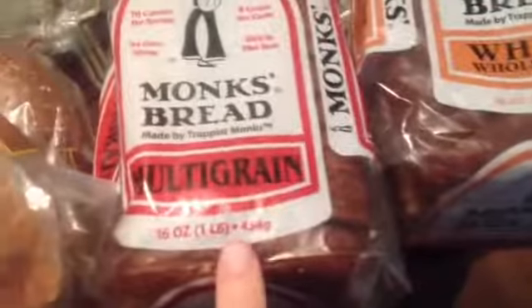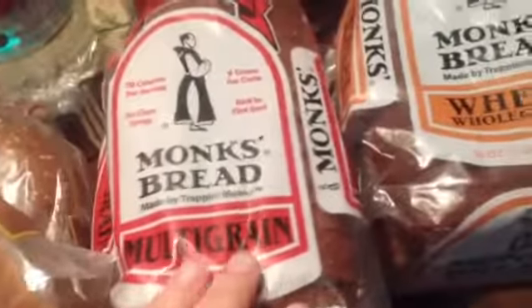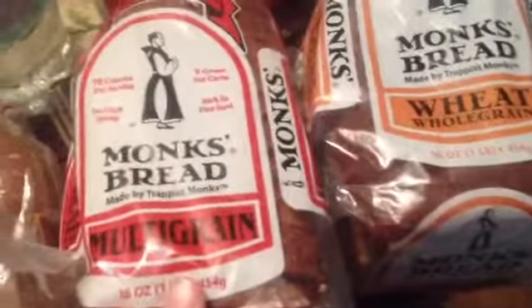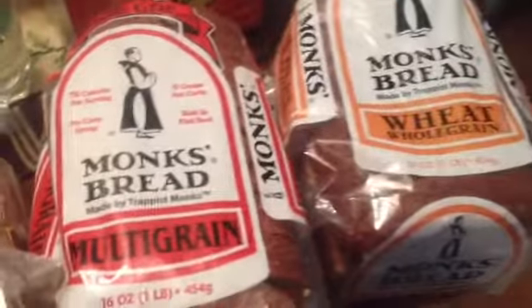For me, I got some monk's bread — the multigrain, also whole grain. These were like $1.88 each. This is local — it's made in this area of the state, made by the monks at their monastery. I got three or four of those and one of the multigrain. They have sunflower ones which are amazing, but they were out.